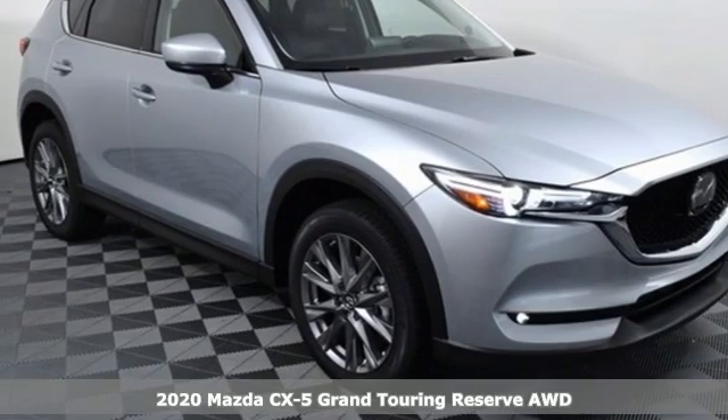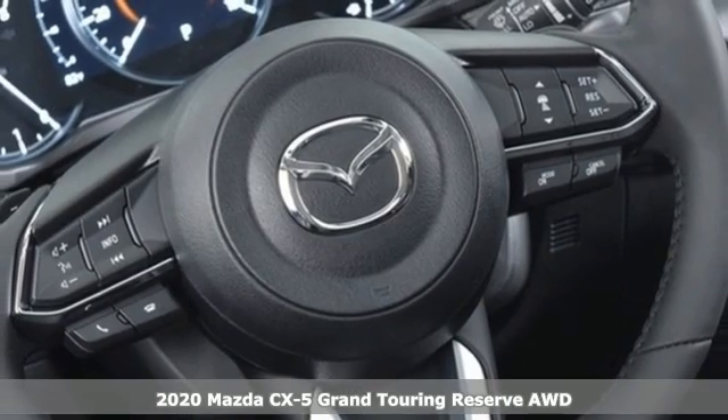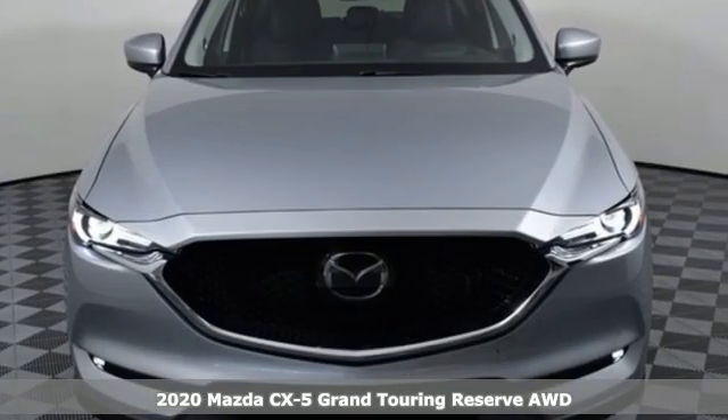It's a new 2020 Mazda CX-5. It's your ticket to a place of inspired design, superb performance and one exhilarating drive.